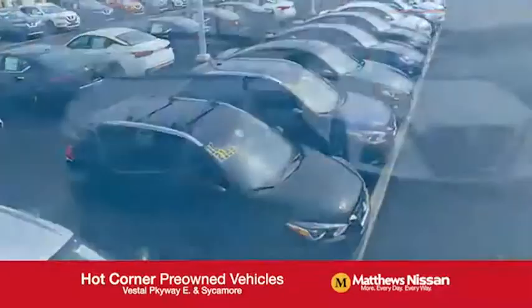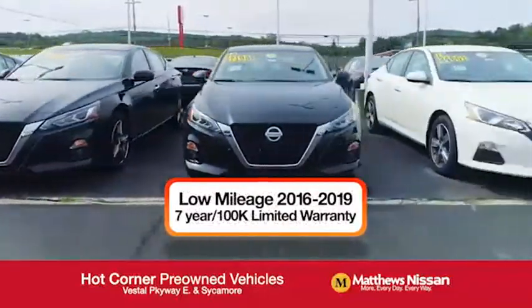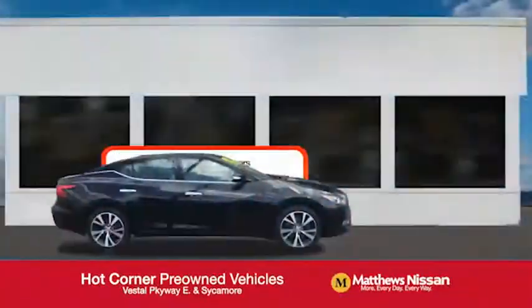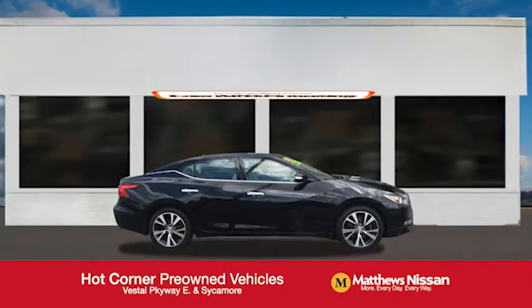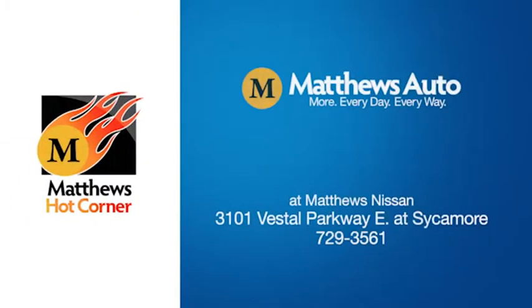Including 75 factory certified Nissans with a great warranty, free maintenance, Carfax, and more. Featuring a special low APR financing rate or extra rebates to well-qualified buyers. Learn more at the Hot Corner near the Town Square Mall.